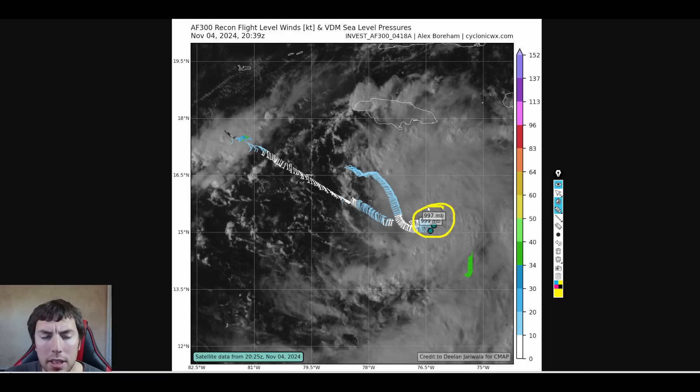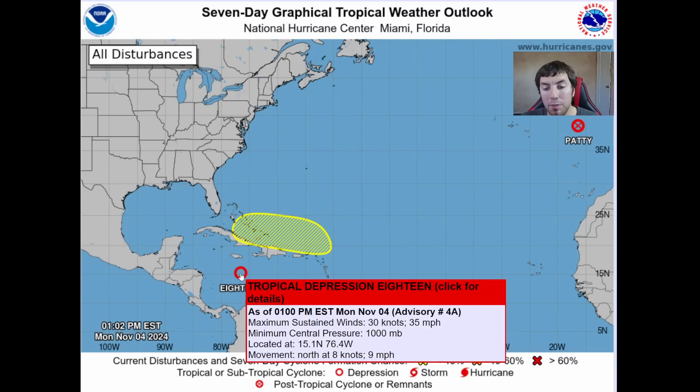It is technically intensifying with falling pressures, but the wind field doesn't really reflect that just yet. We have a broadening wind field with winds anywhere between 20 to 30 knots. Winds are strongest on the eastern side, with the northeastern and eastern quadrants estimated at about 30 to 35 miles an hour. Therefore, the National Hurricane Center has begun initializing advisories with pressures at 997 to 998 millibars and winds of about 35 miles an hour, moving north-northwest at around 9 miles per hour.